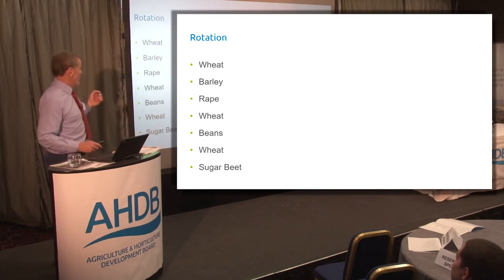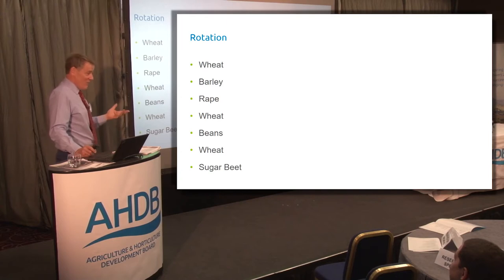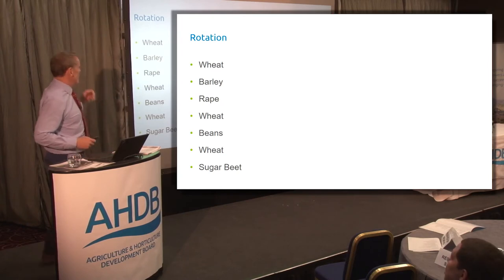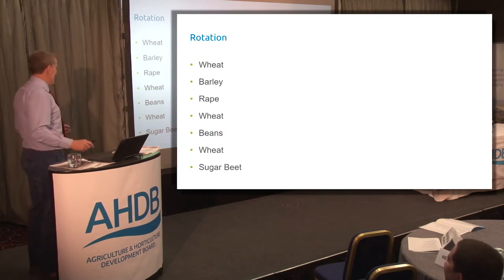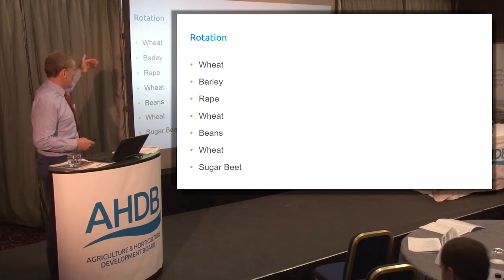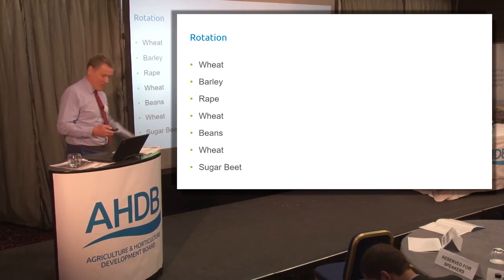Surprisingly, on my farm blackgrass is actually saving costs. My big challenge is labour — one of my three blokes is coming up to retirement and I'm looking at whether I can run the farm without replacing him. To help with this, I've changed my rotation from classic wheat-barley-rape to a one-in-seven year rotation, bringing in spring beans and sugar beet. Now nearly a third of the farm is in spring cropping, which takes the pressure off the autumn workload significantly.